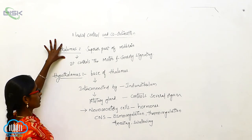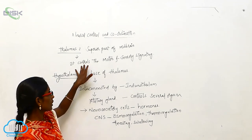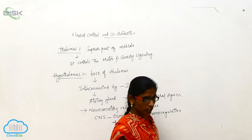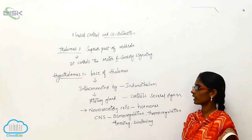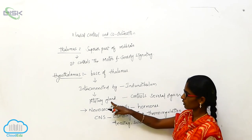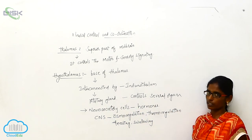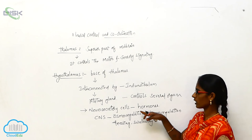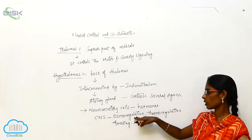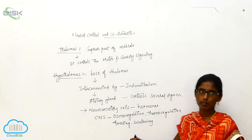Coming back to thalamus: thalamus is a superior part of mid-brain and controls motor and sensory signaling. Hypothalamus is a base of the thalamus, interconnected by the infundibulum and connected to the pituitary gland. It controls several organs — neurosecretory cells secrete hormones and control the CNS, including osmoregulation, thermoregulation, feeding, and swallowing.